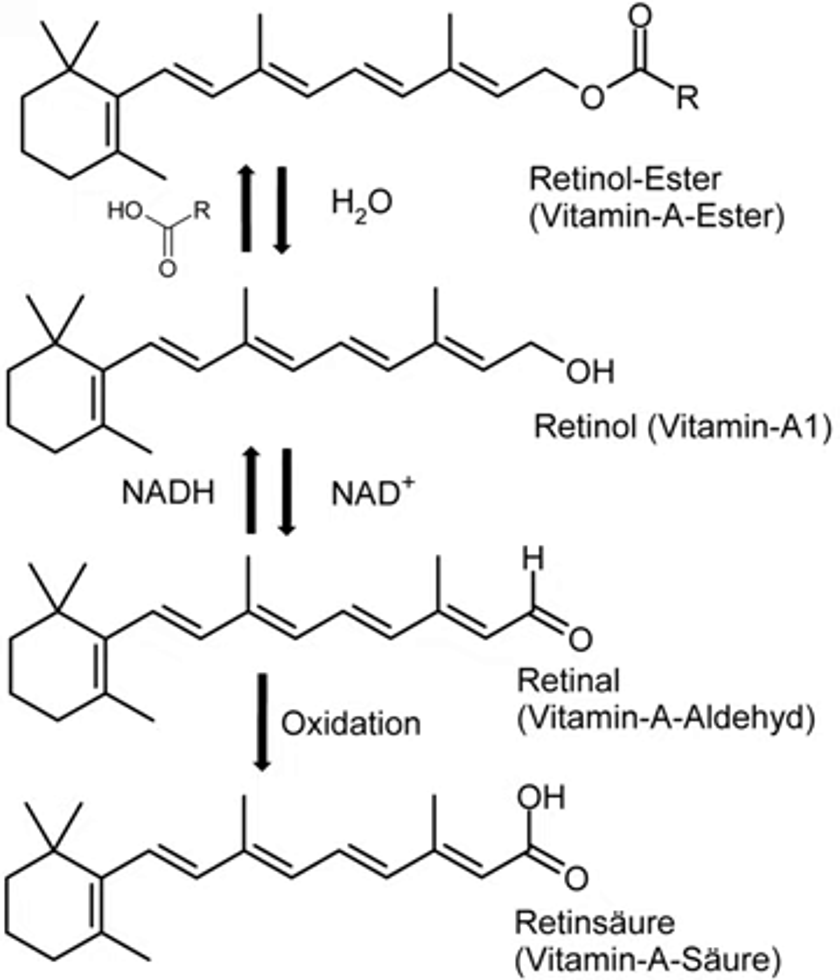Regulatory T cells are important for prevention of an immune response against self and for regulating the strength of the immune response in order to prevent host damage. Together with TGF-β, vitamin A promotes the conversion of T cells to regulatory T cells. Without vitamin A, TGF-β stimulates differentiation into T cells that could create an autoimmune response. Hematopoietic stem cells are important for the production of all blood cells, including immune cells, and are able to replenish these cells throughout the life of an individual.